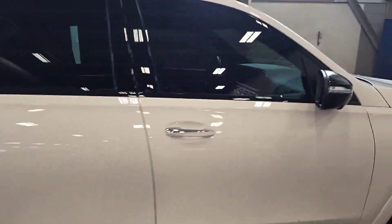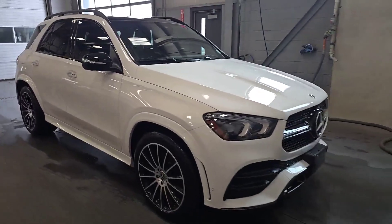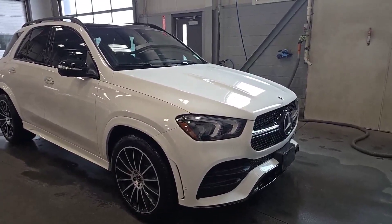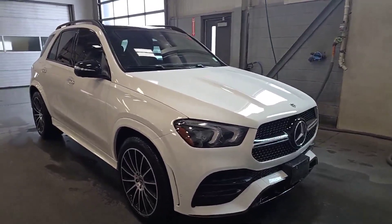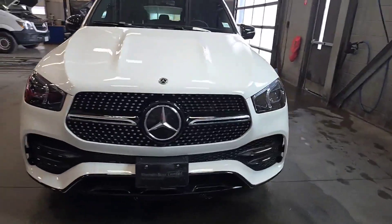One owner vehicle, clean Carfax, no accidents. Nicely equipped — has the premium package and the night package. So you're going to get climate comfort front seats, 360 camera, upgraded Burmaster system, heated rear seats, enhanced heated front seats so the armrests are also heated. The night package is going to give you the blacked out AMG styling.